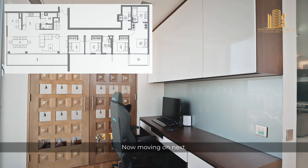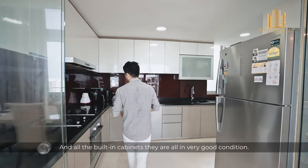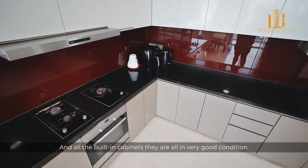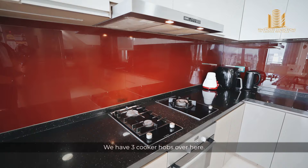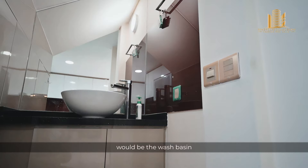For the enclosed kitchen, we have this beautiful glass sliding door which saves a lot of space and allows light to come through. All the built-in cabinets are in very good condition. We have three cooker hobs over here and a built-in oven. Behind me would be the wash basin and also the helper's toilet.